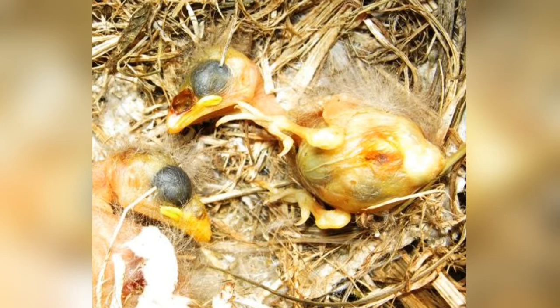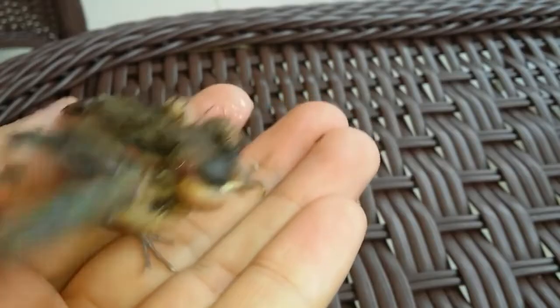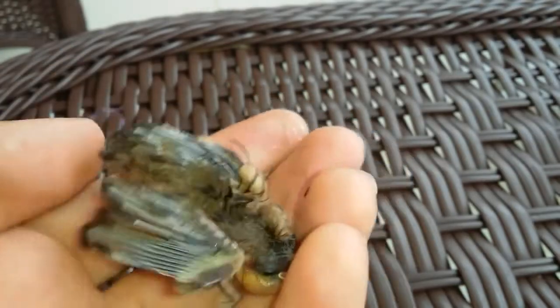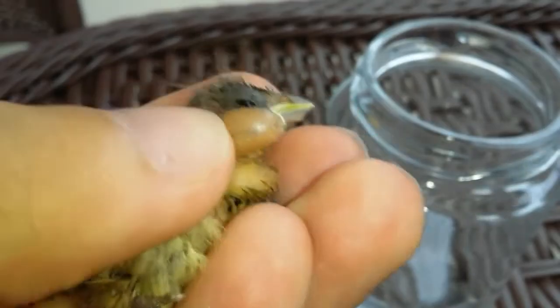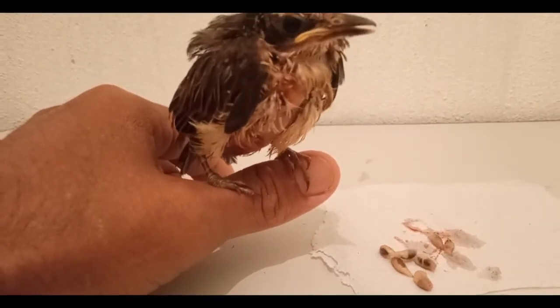Treatment of flystrike in chickens requires the complete removal of all visible larvae, surgical debridement of the infested wound bed, intensive rinsing with antiseptic solutions, and consistent dressing changes on a daily basis. Irrigation of the wound is usually necessary for lesions with holes and cavities where maggots can hide.